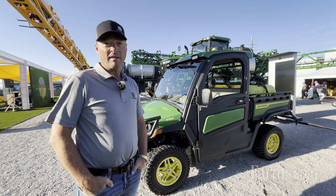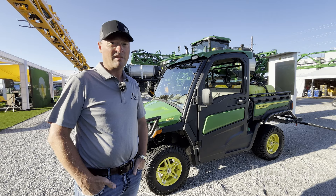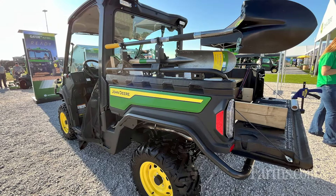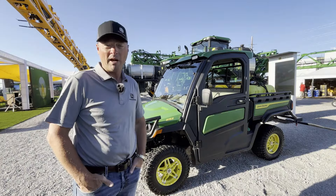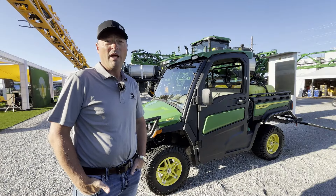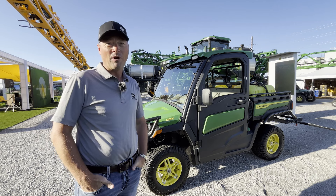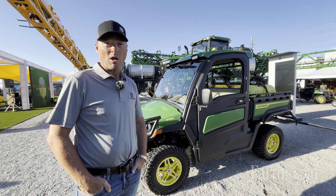We redesigned the cargo box on this Gator Utility Vehicle to customize for options that customers are doing all over the farms, whether big or small. We can customize that for fencing, customize it for spring, customize it for even large property areas. So if you want a Gator where you don't want to just throw everything in the back of the cargo box, this Gator is the one for you.